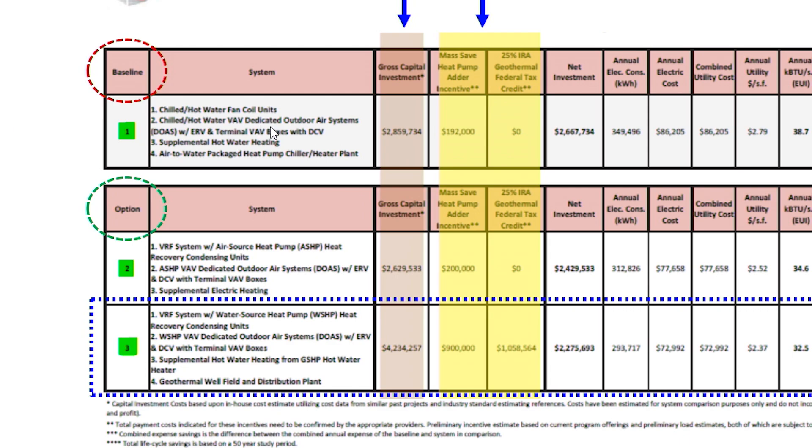The first option was obviously the cheaper option, but not very efficient. This chart includes the Mass Saves initiative rebates and federal tax credits through the Build Back Better Act. There's a little bit of money back, but really not much — a good system, but could we do better? This is a comparative line, so there wouldn't be anything here with option one.